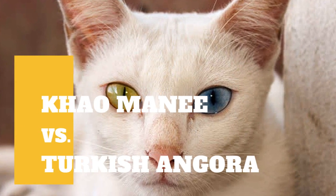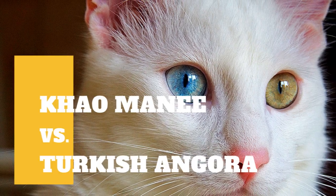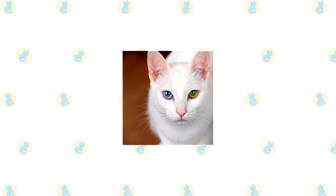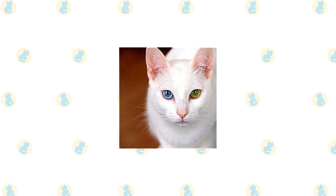Kaumani Cat vs. Turkish Angora Cat. What are the differences between these two cat breeds? The Kaumani is a natural cat breed, which means they developed without the need for human intervention.